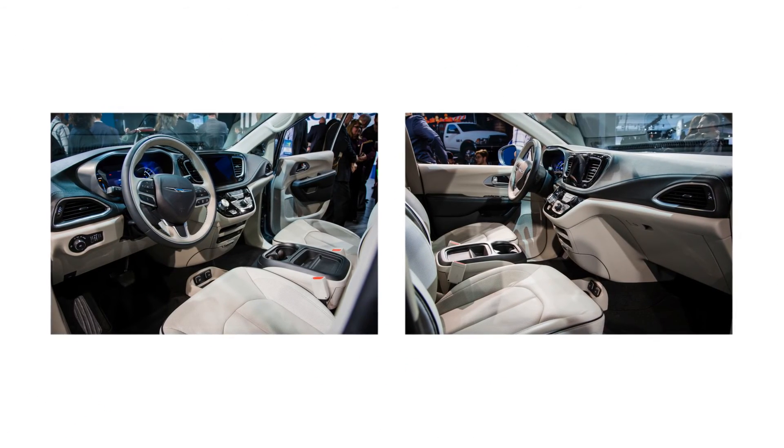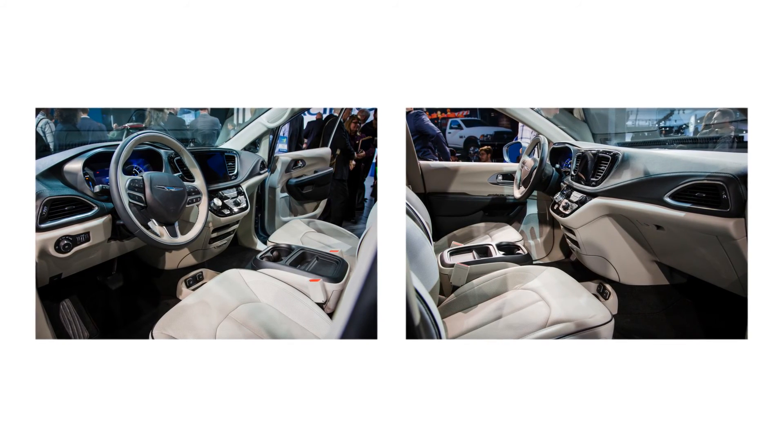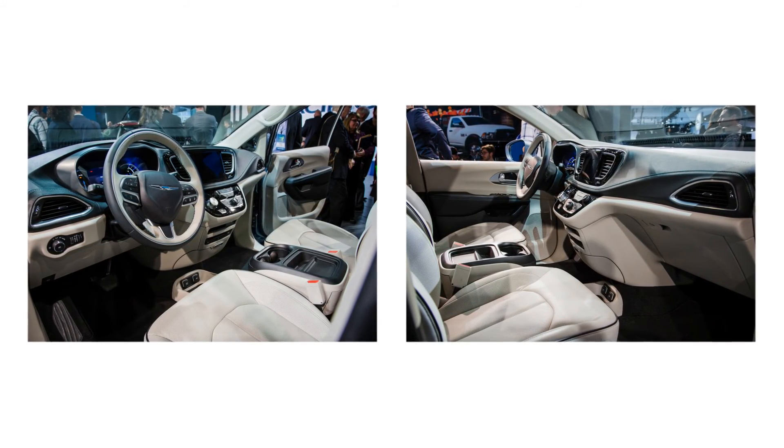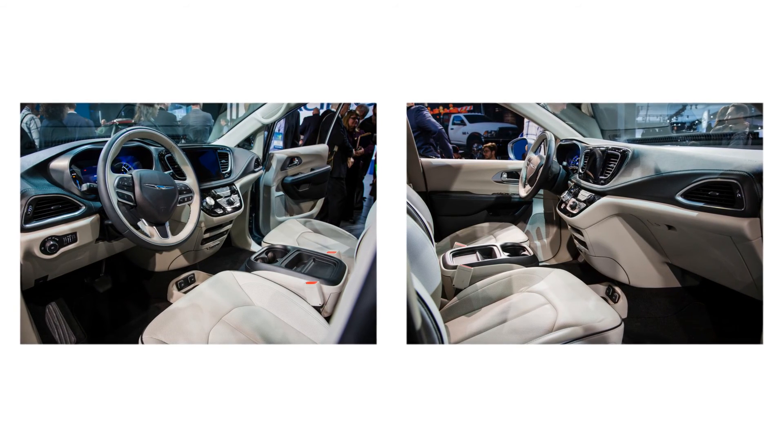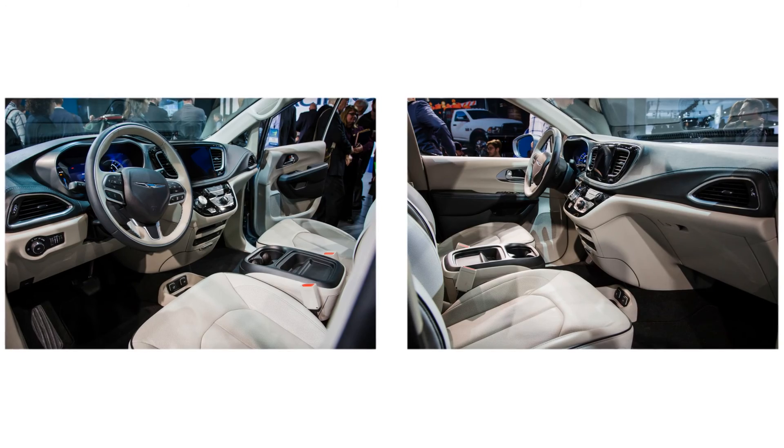The second-row Stow-n-Go seating fitted to all non-hybrid models has been updated to accommodate tilting with a child seat installed, to facilitate access to the rearmost seats, and it also now has the ability to fold into the floor at the press of a button.